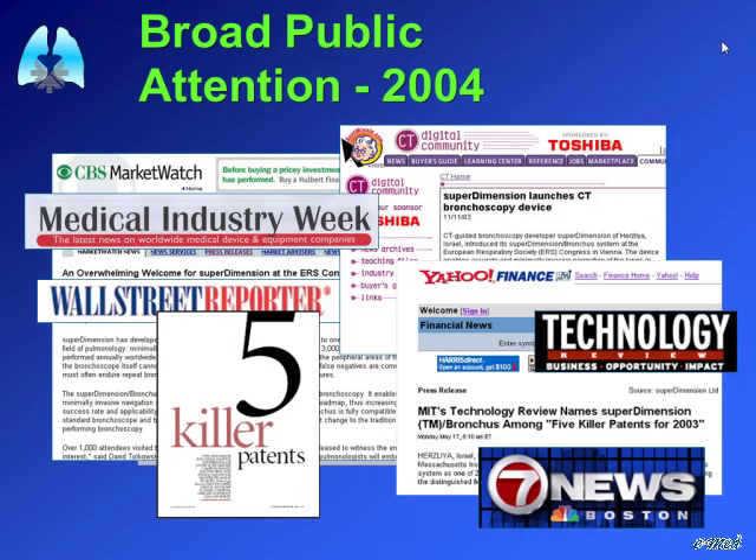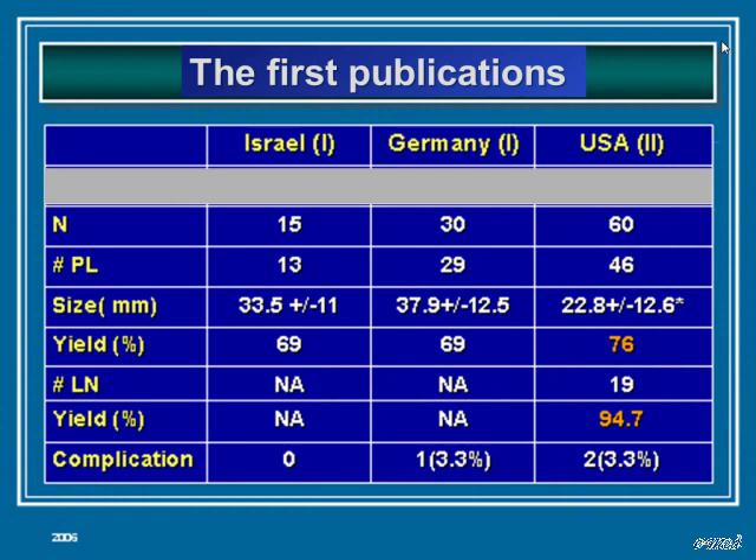In 2004, navigation bronchoscopy became prominent and Tom Guildea performed the next major study in the United States, in Cleveland. He was able to achieve a better yield of 69 percent, improving to 76 percent. He also performed transbronchial aspiration of lymph nodes, achieving a 94 percent yield.